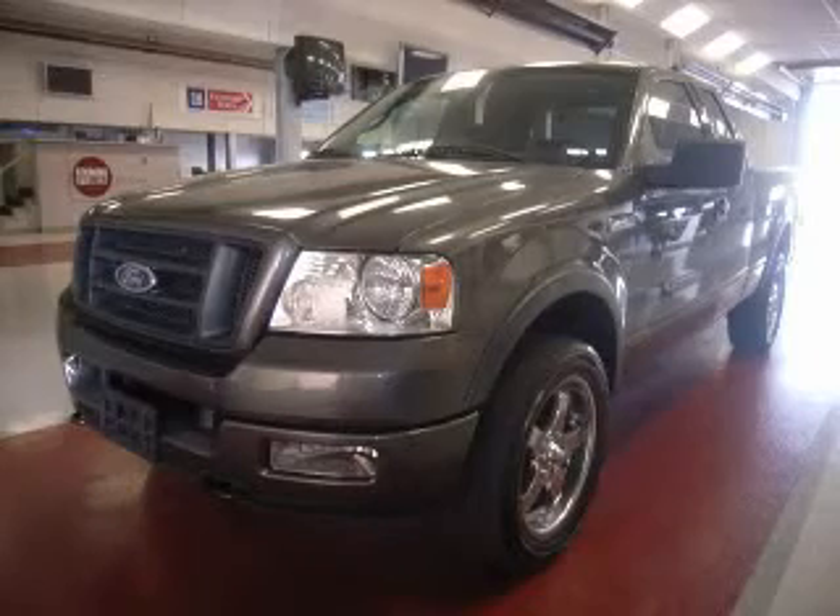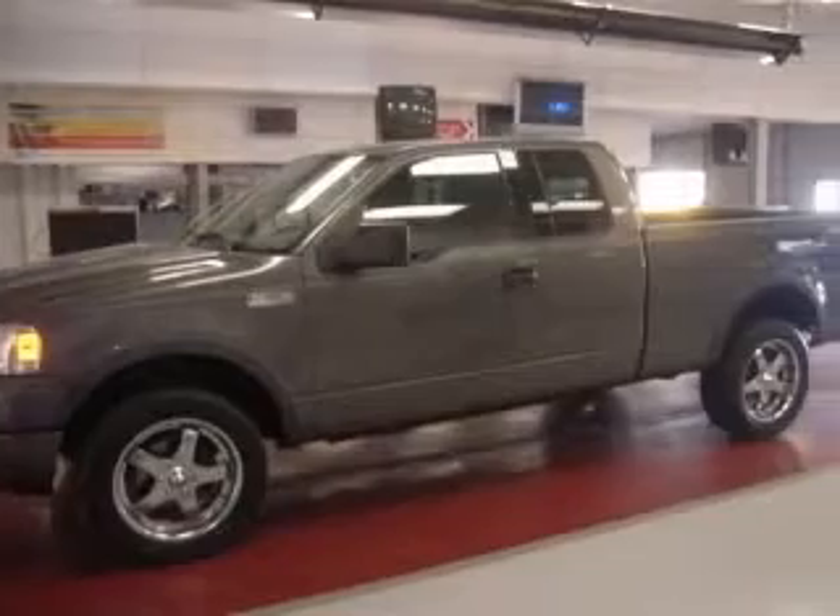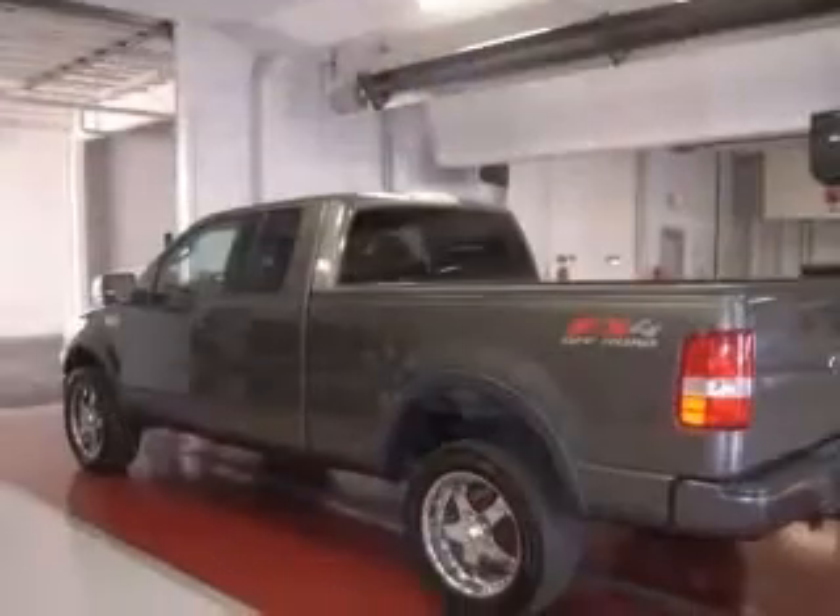We are proud to present this excellent 2004 Ford F-150. This F-150 has a 5.4L V8 engine and an automatic transmission.